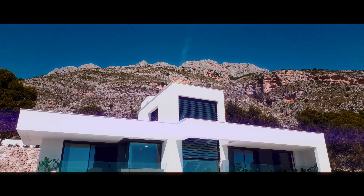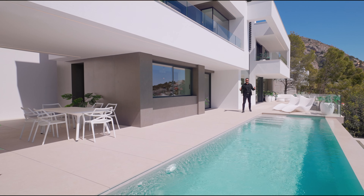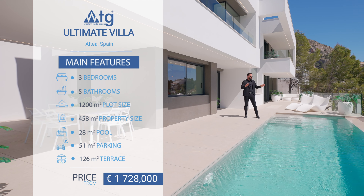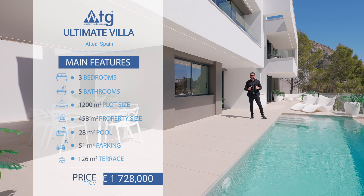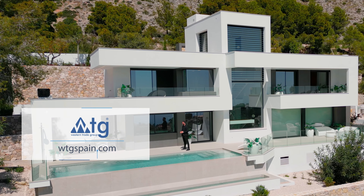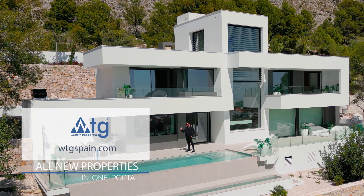In today's episode we're going to be presenting you a phenomenal villa in Altea, Spain. This house features three bedrooms, five bathrooms, an infinity pool, an ample terrace, a private parking and much more. Welcome to WTGSpain.com — all new properties in just one portal.